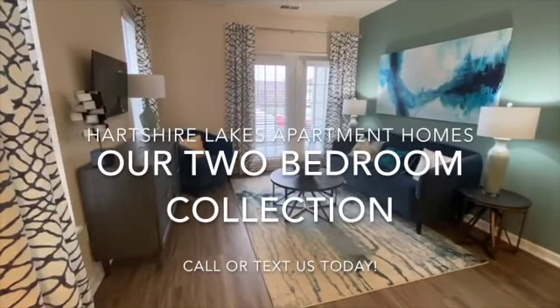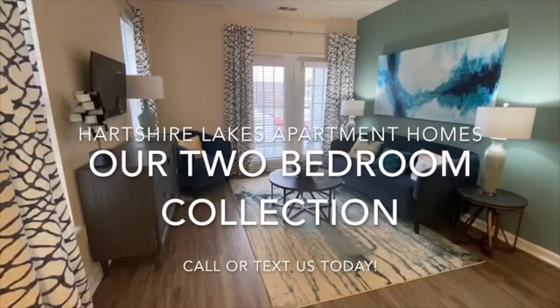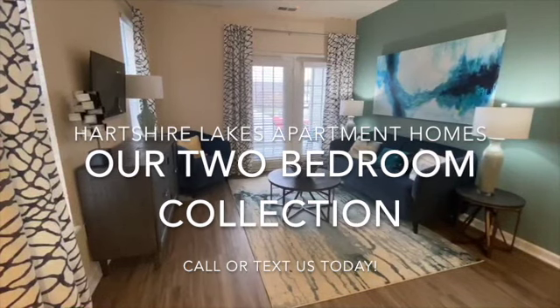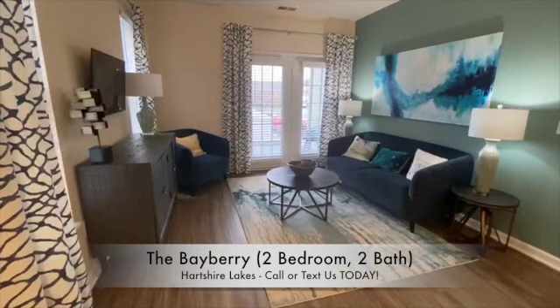Hello and welcome to your virtual tour of Hartshire Lakes Apartment Homes located in beautiful Bargersville, Indiana. Today we will be touring a Bayberry-style two-bedroom, two-full bathroom.